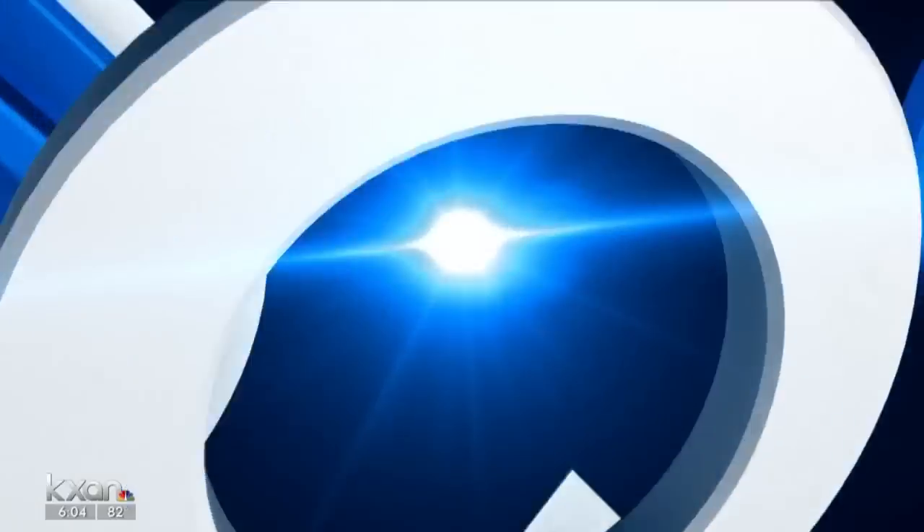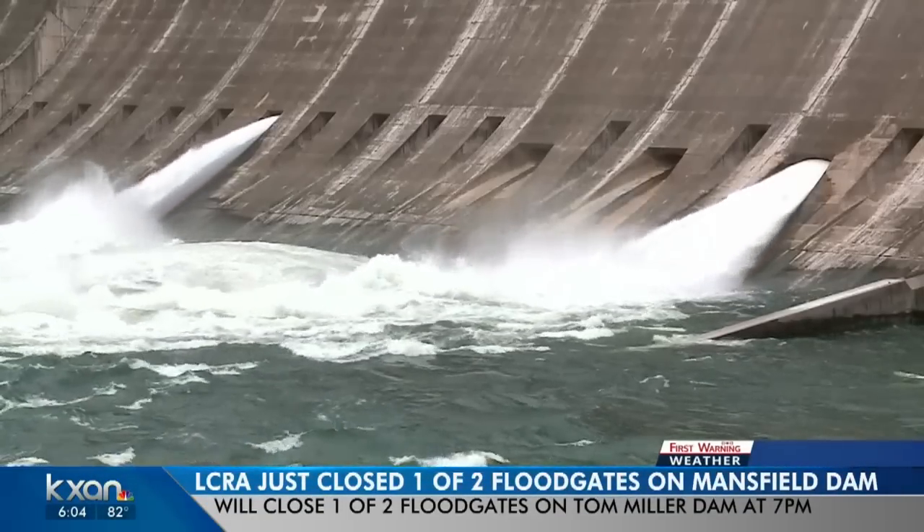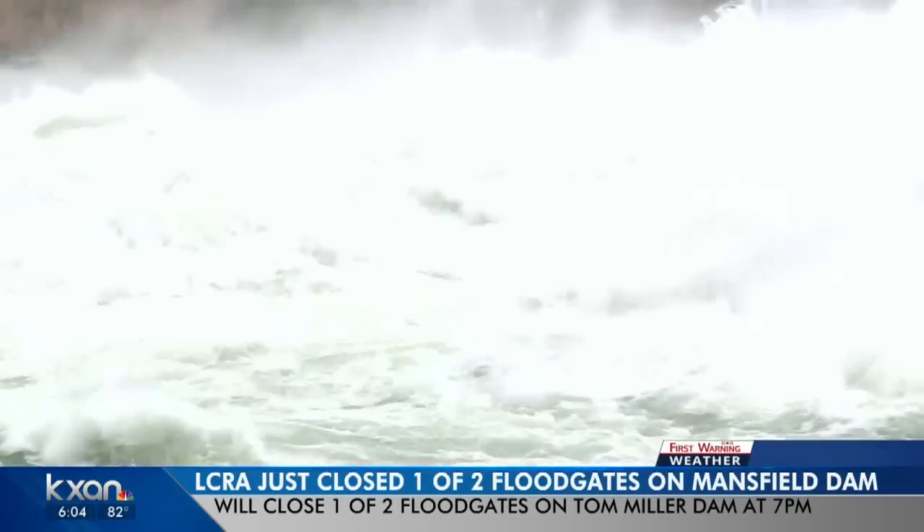Just minutes ago, the LCRA closed one of two floodgates open at Mansfield Dam — that's where Lake Travis empties into Lake Austin.